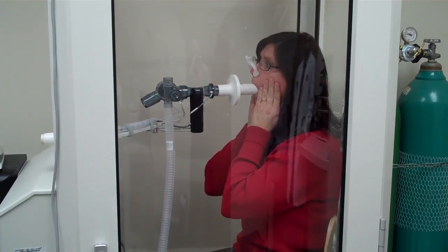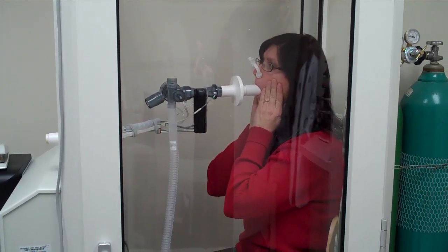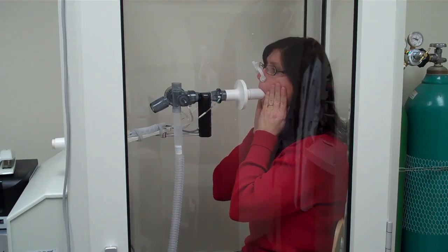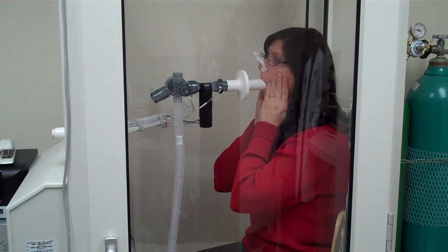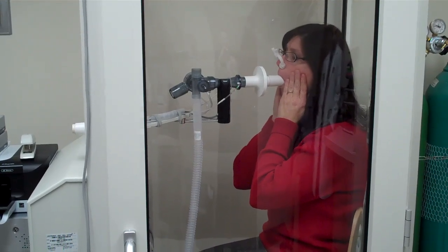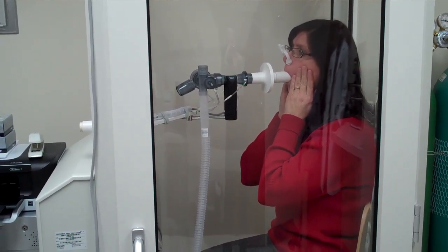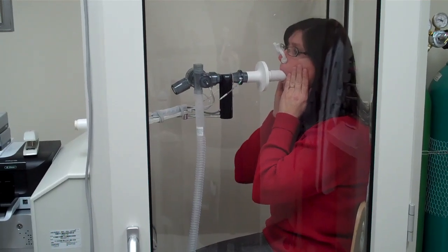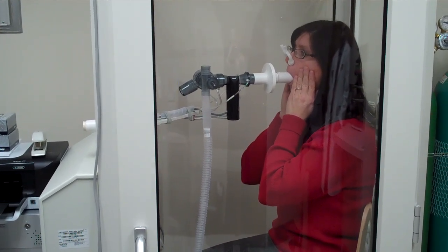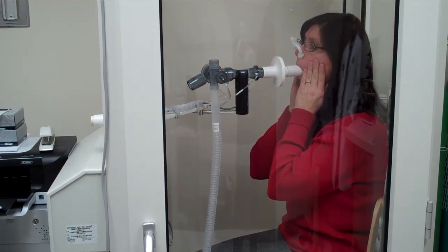Nice normal breathing. Okay, give me a breath in. Blow it out — blow, blow, blow, blow, blow, blow, blow, blow. Blow back to normal breathing. Okay, start panting for me. In and out, in and out, in and out. There you go, keep going. Here comes the resistance. There it is. Keep panting through it. Doing good. Almost done. Okay, you can stop and come off.